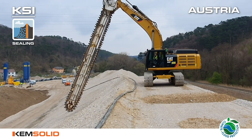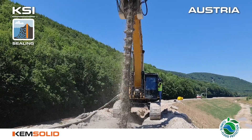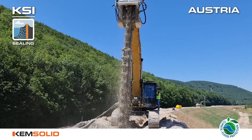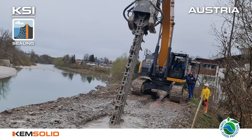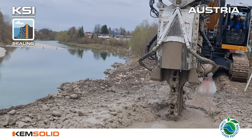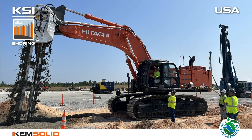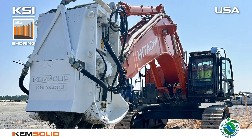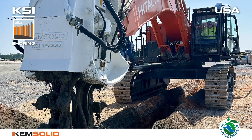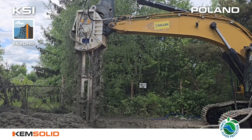Watch the power of innovation of ChemSolid's KSI and KRD attachments across the globe. Remember the KSI delicacy? Check out the KSI 5500.